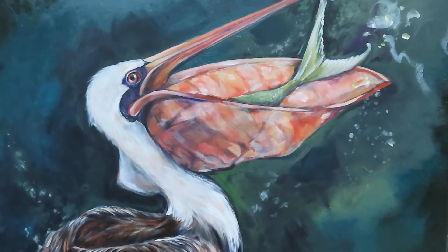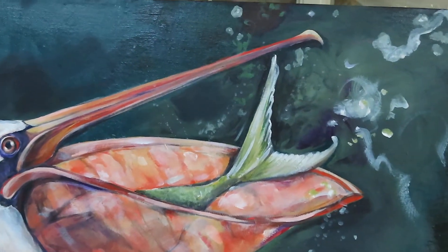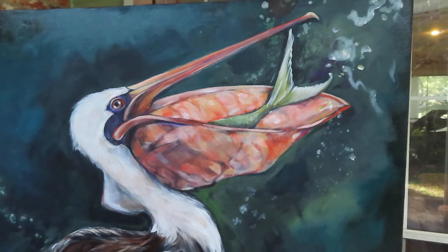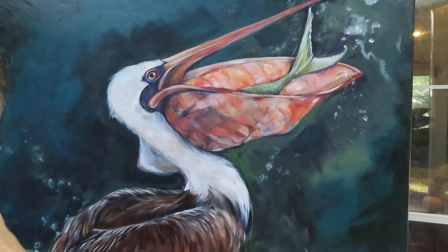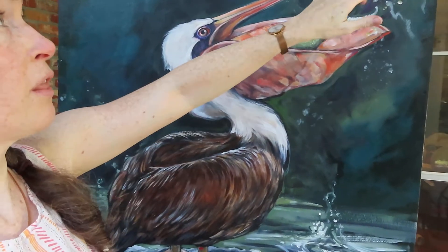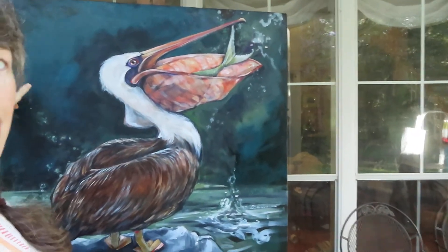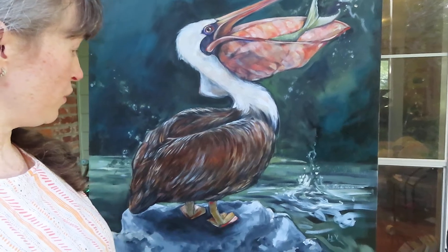I am so excited about this piece. I think that this turned out just beautifully. It's the same size as the other Pelican, which makes them a really nice side-by-side pair. It is also three feet square — I don't know if you can see how big it is, but it is three foot square.